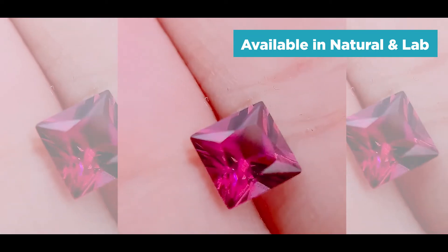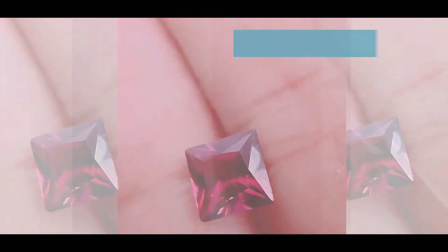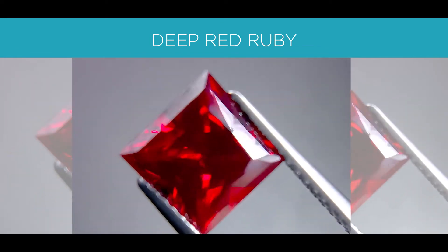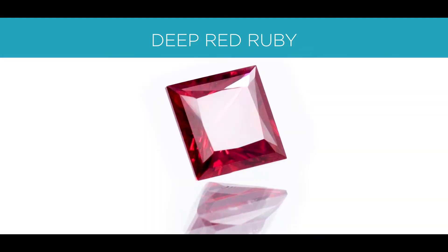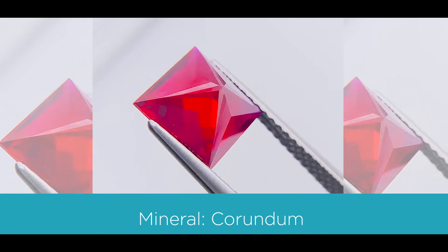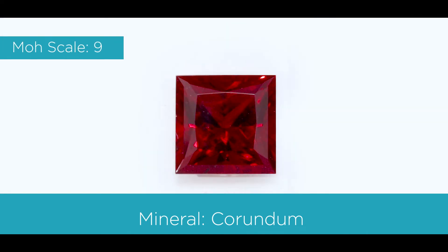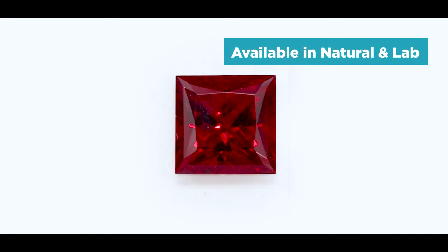The final, and I would say most popular or most well-known, red gemstone in the world is the ruby. Ruby is made of the mineral corundum. If you have not checked out the ruby episode, definitely check that out — I break it down in much more detail there. But that being said, ruby is made of corundum with a hint of chromium. On the Mohs scale out of 10, the hardness is a 9, and it's also available in a natural and a lab.